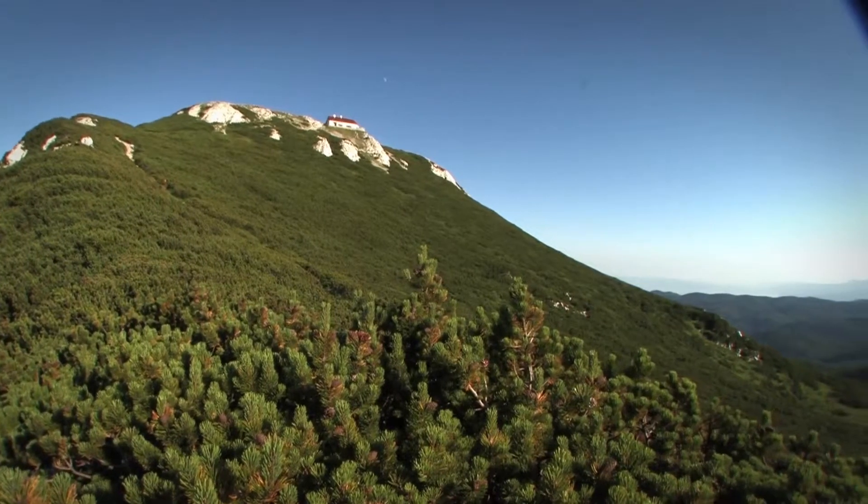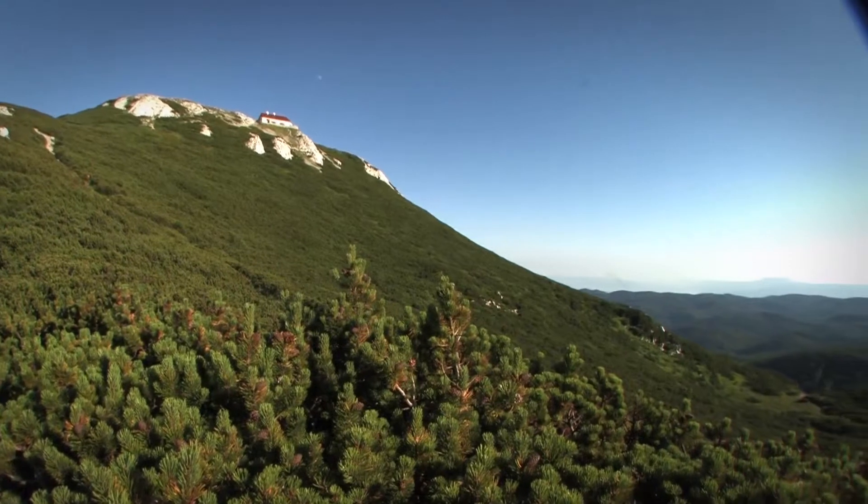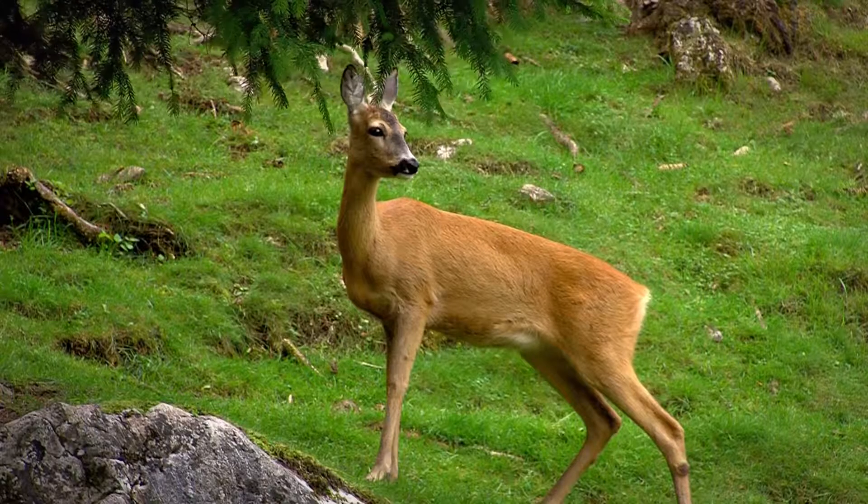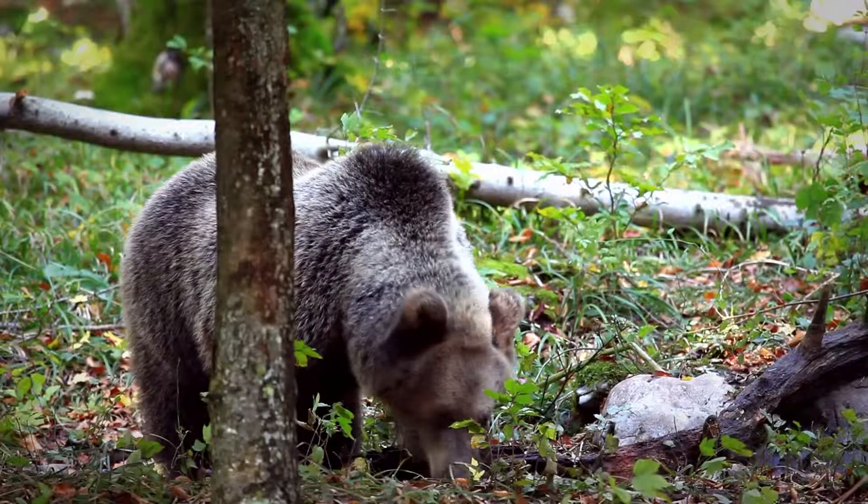A bit further down, the Sneznik plateau, mostly overgrown with virgin forests, is still home to deer, wild boar, bears, wolves and even lynx.